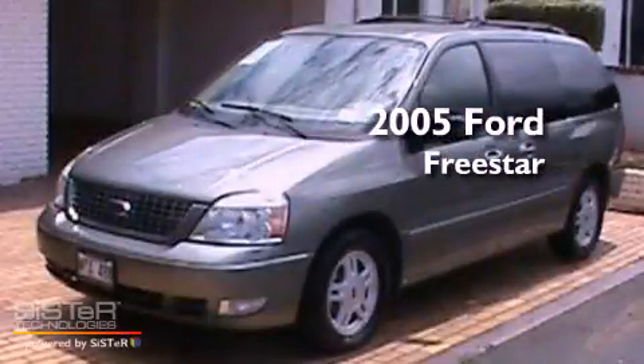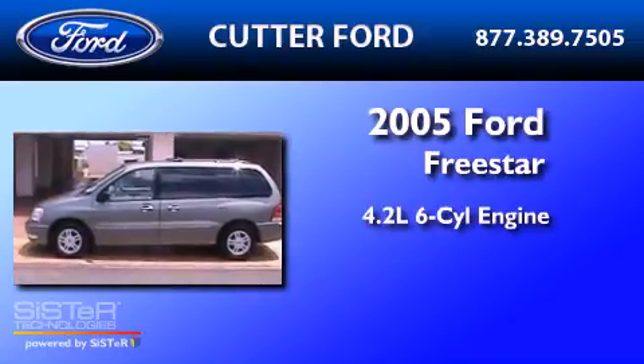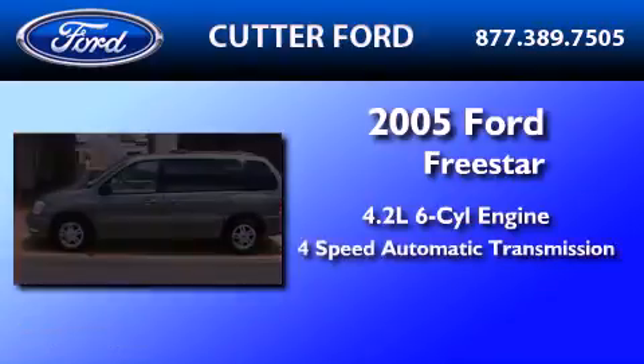This is a 2005 Ford Freestar. It features a 4.2-liter, six-cylinder engine and a four-speed automatic transmission.